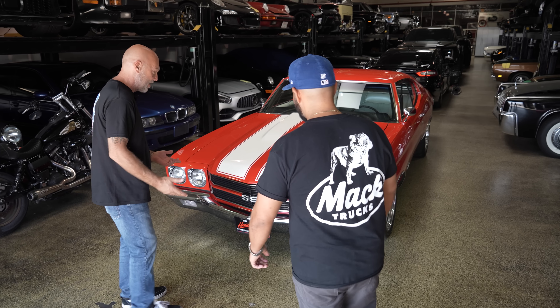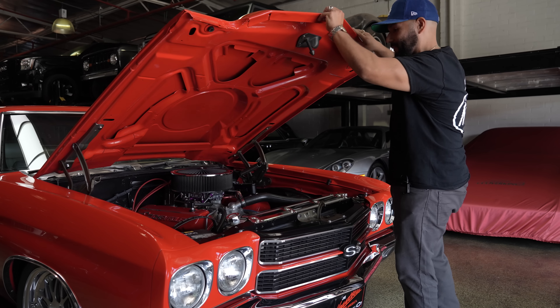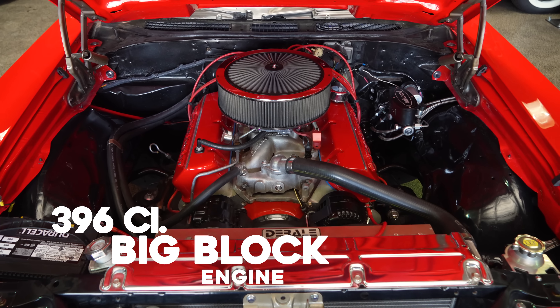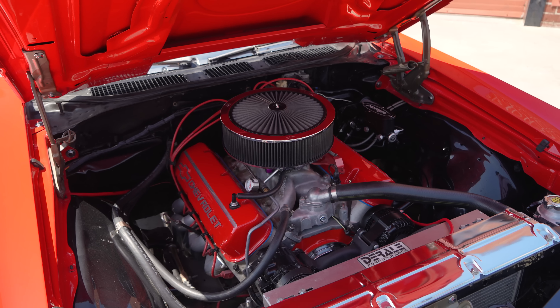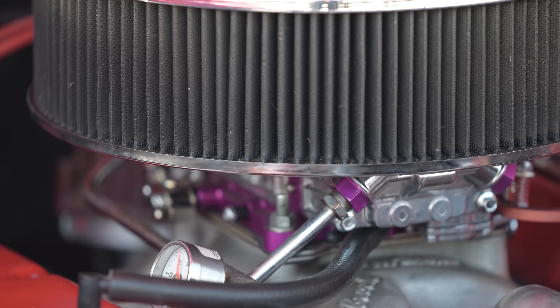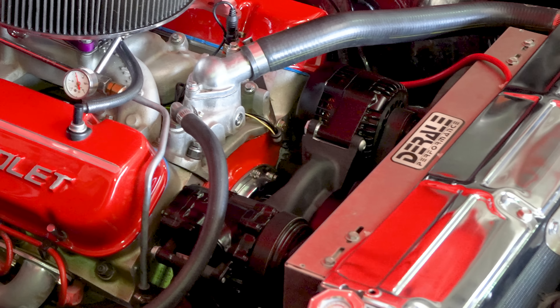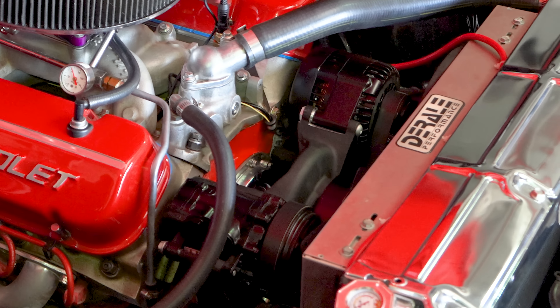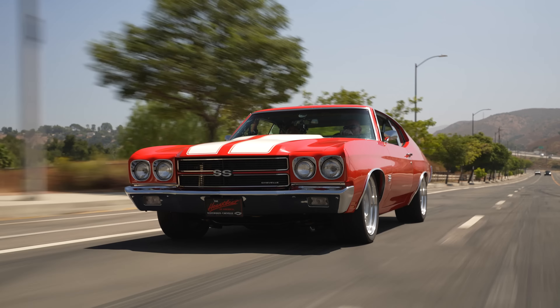Let's pop the hood — I'm even more curious about this. So 454 in here then? No, it's actually a 396 big block. It is the stock block but it has a cam, lifters — just the basic upgrades you would do to a big block. Still carbureted? Yeah, still carbureted. I like keeping it old school. Just a few upgrades with the Holley mid-mount kit, all the Corvette-style alternator and power steering. What does it make power-wise? I would say close to 500 horsepower.